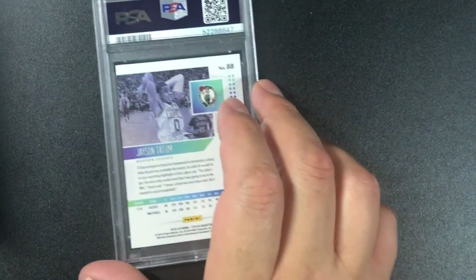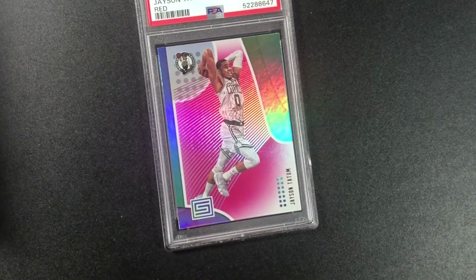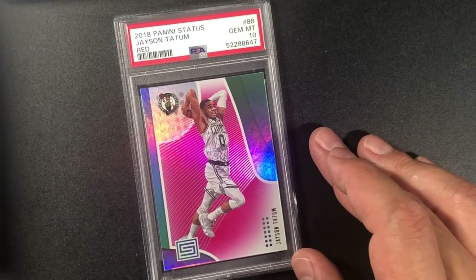The 10 pile is getting bigger — that's a good thing! Jason Tatum second year — this should be a red parallel, and it is — PSA 10! 2018 Panini Status Jason Tatum red parallel. Nice.